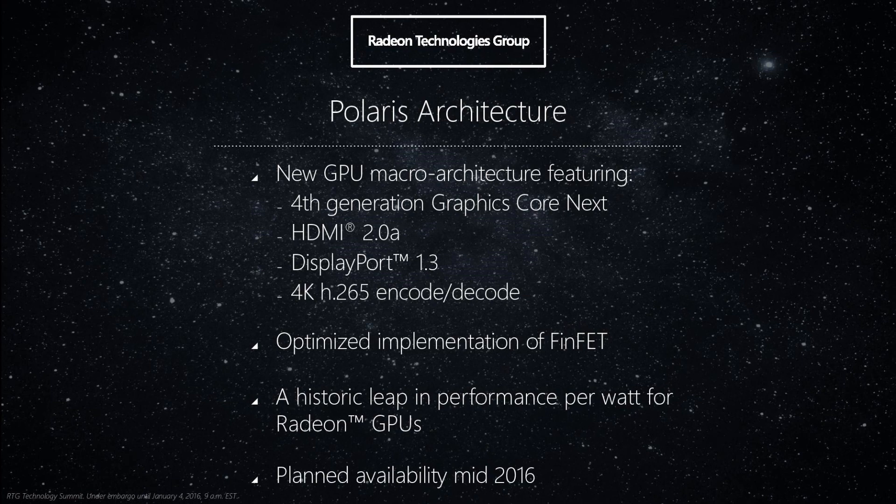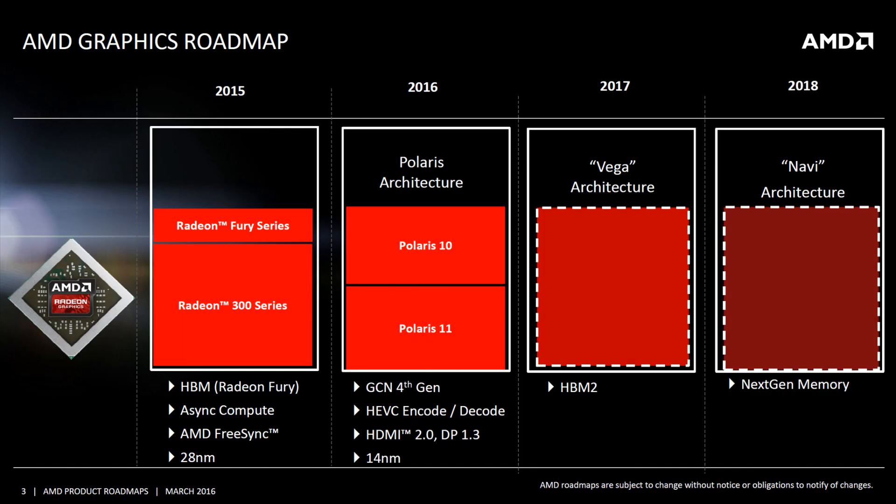Hi guys, today I will talk about the upcoming GPU architectures from AMD, in particular Polaris, but most of this will relate to Vega as well. Before the technical stuff starts, I'll cover some basics.